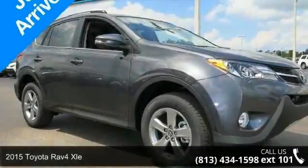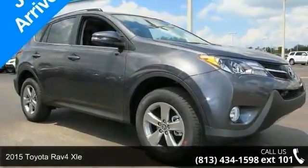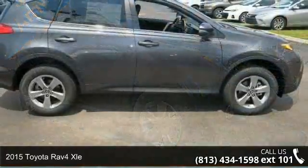Presenting the 2015 Toyota RAV4 XLE. This may be the set of wheels you've been looking for.